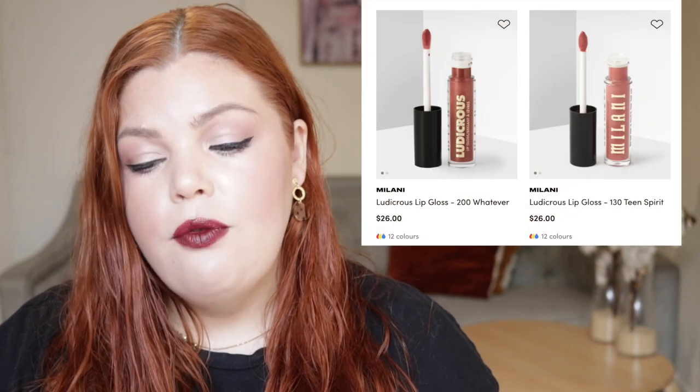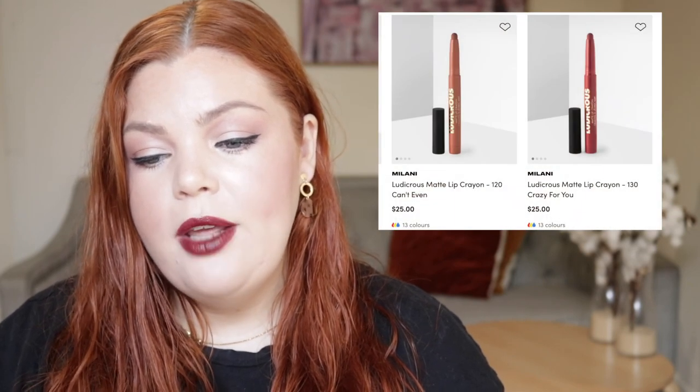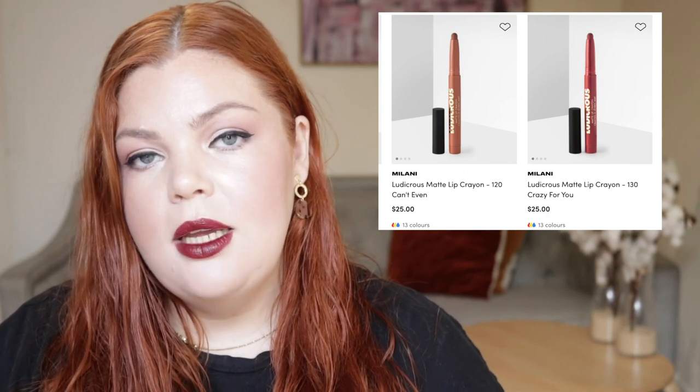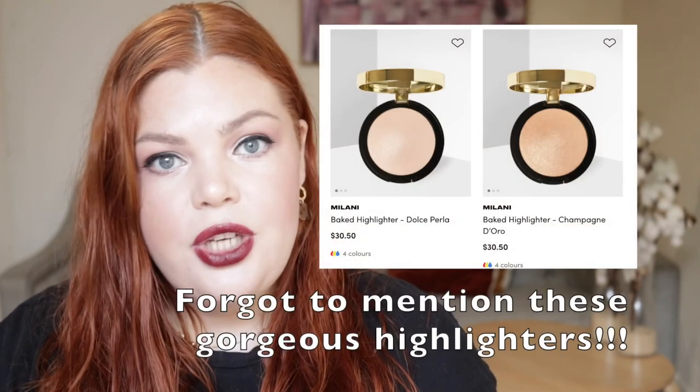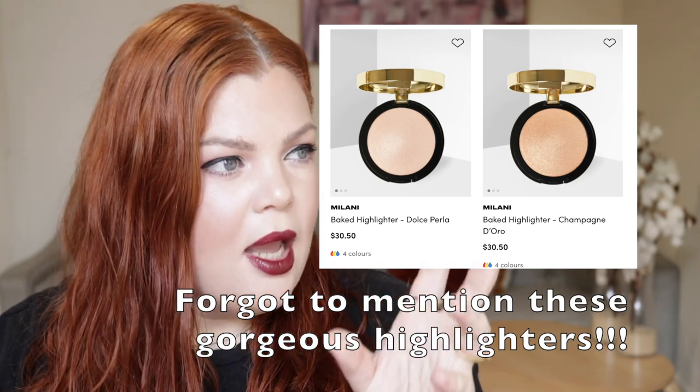From Milani, we have the Ludacris Lip Gloss for $26, which comes in 12 shades, and the Ludacris Matte Lip Crayon for $25, which comes in 13 shades. The shades were really vast — it looked to me like there was a navy. It wasn't just your typical neutrals, reds and pinks; it had a variety of colors including a really deep chocolate brown.